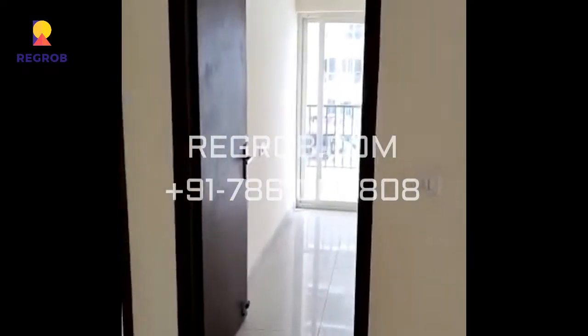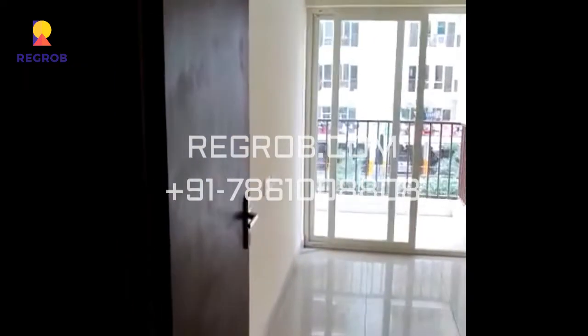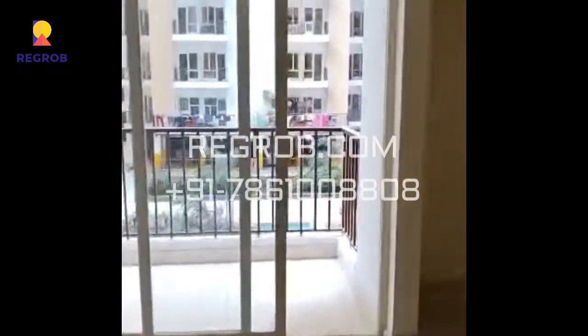Kitchen balcony. 10 by 12 room size. Balcony.